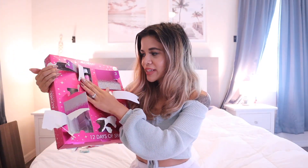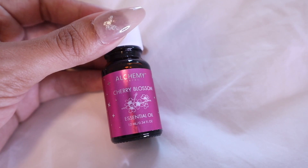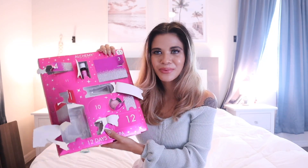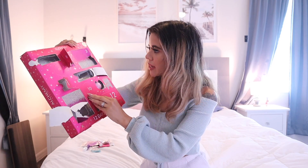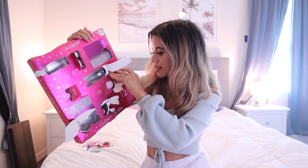Day eight — they actually included an essential oil! These are five dollars each at Five Below, so you've already gotten your money back for the whole box. It's really hard to get out of the box. Moving on to day number nine, let's see what's in here.